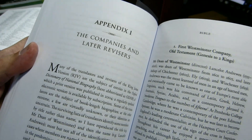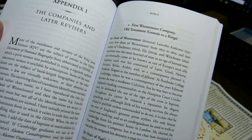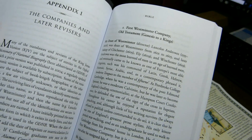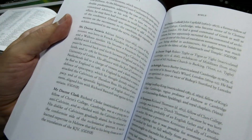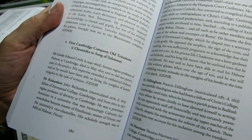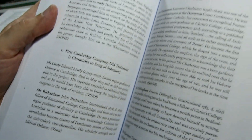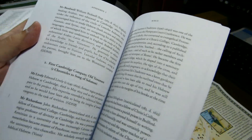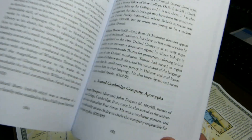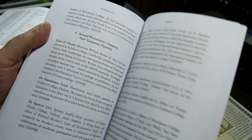Perhaps the most interesting aspect of the book is here in Appendix 1, where we have lists and short biographies of the different contributors for the six groups of translators. So here we are with the First Westminster Company, which translated Genesis to 2 Kings, with brief bios on the different translators. Then the First Cambridge Company, Old Testament — I made a marginal line there to indicate that one fellow is of interest because he was an Armenian, at least according to Campbell. Then the First Oxford Company, and the Second Cambridge Company for the Apocrypha. This appendix may be worth the price of the book to you.